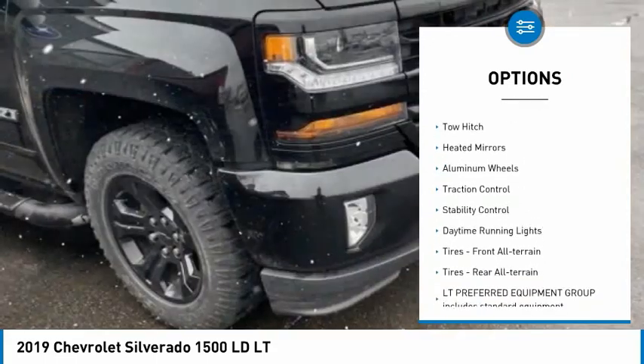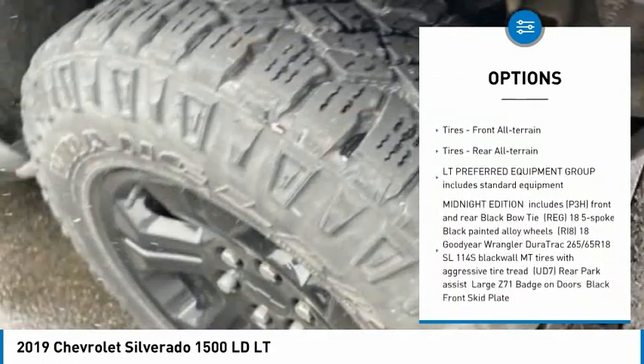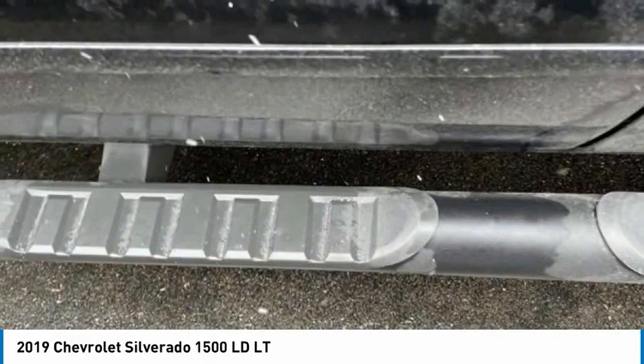Tire pressure monitor, four-wheel drive, tow hitch, heated mirrors, aluminum wheels, traction control, stability control, daytime running lights, front all-terrain tires, rear all-terrain tires.